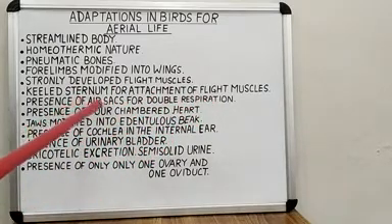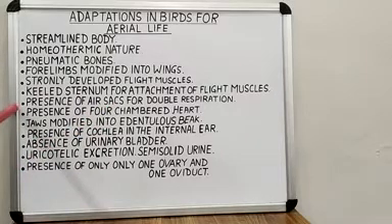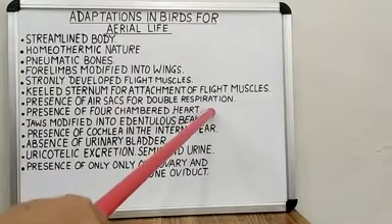In fact, air sacs do not directly take part in oxygen exchange but do greatly enhance its efficiency and allow for the high metabolic rate found in birds. This system also keeps the volume of air in the lungs nearly constant. Next, the presence of a four-chambered heart allows complete separation of oxygenated and deoxygenated blood.